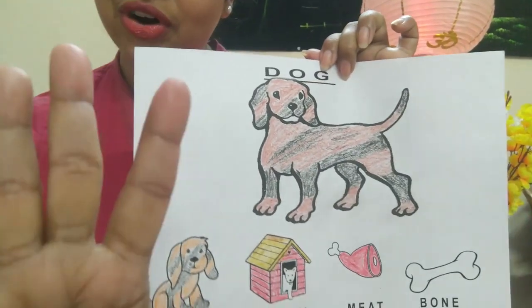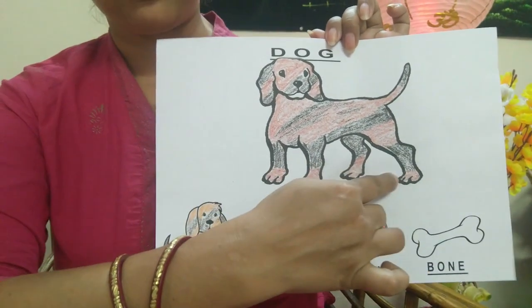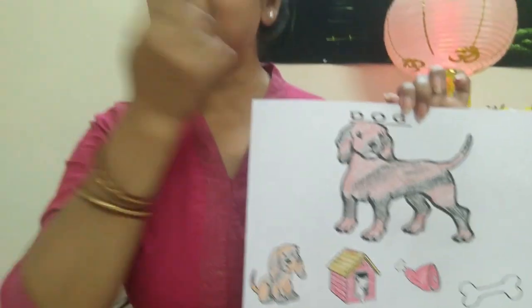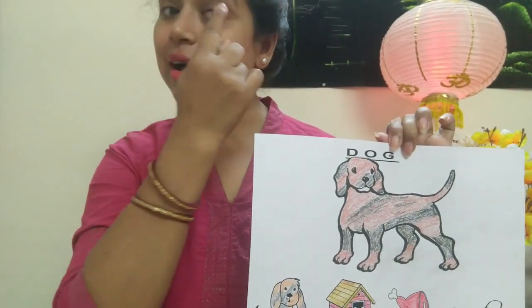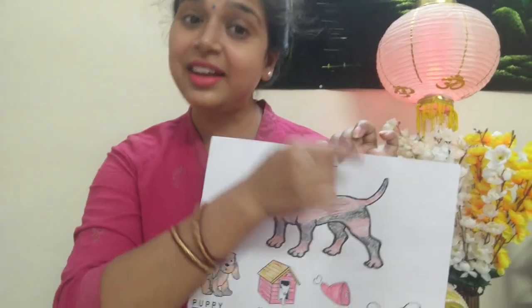Dog has four legs — one, two, three, four. Dog has two ears and two eyes. But it has no horns. It has a tail.